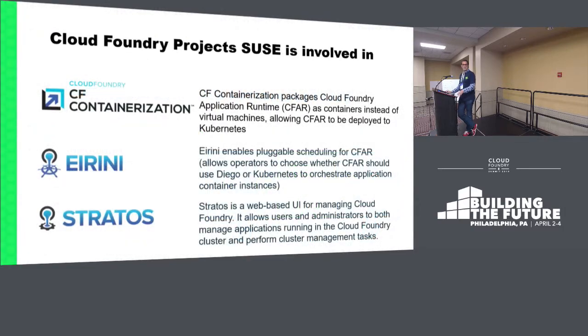SUSE is working on three main projects from Cloud Foundry. One is obviously the containerization I've been talking about, where we've containerized the runtime. The other one is Project Irene - at the end of this month we're coming out with version 1.4, which is our version of Cloud Foundry, and you're going to be able to use a Kubernetes scheduler instead of Diego. You'll have the option to use either one or the other. It's not going to be production grade yet - that's a technical preview.